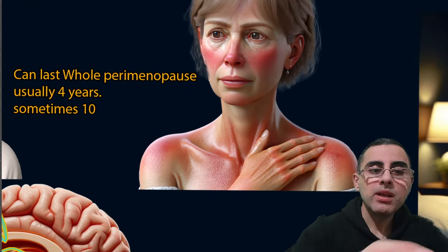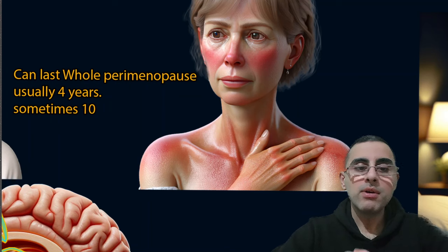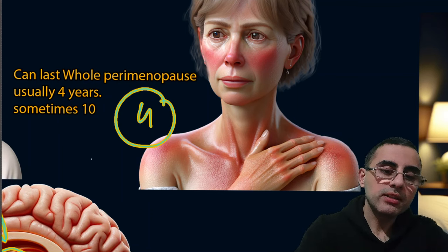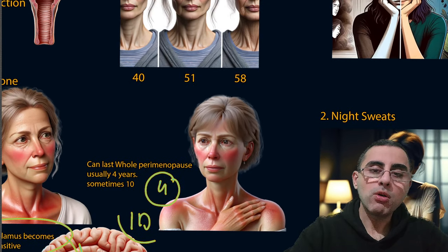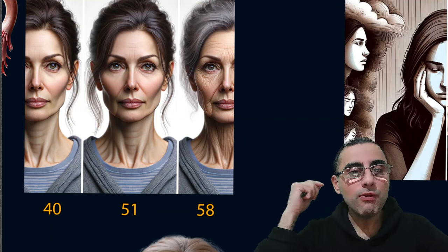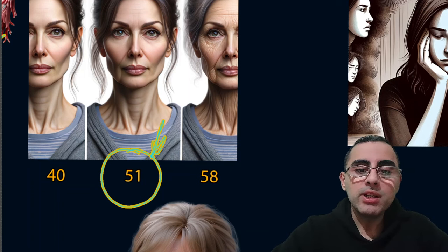These symptoms can last from around four years on average, sometimes up to ten years, and sometimes only several months. The most common age of menopause is 51 years old — usually by age 51 a woman already has menopause.